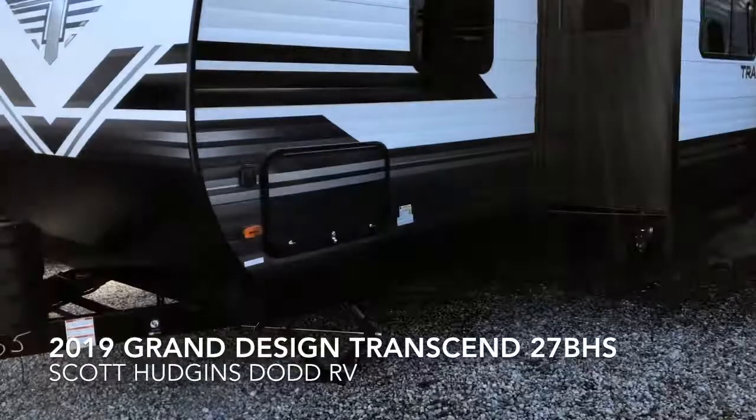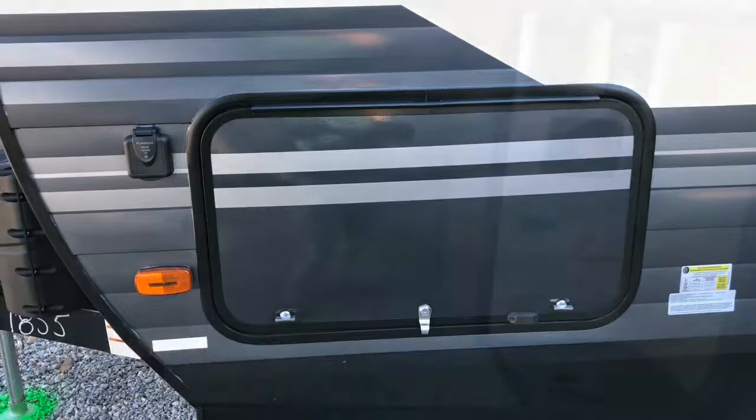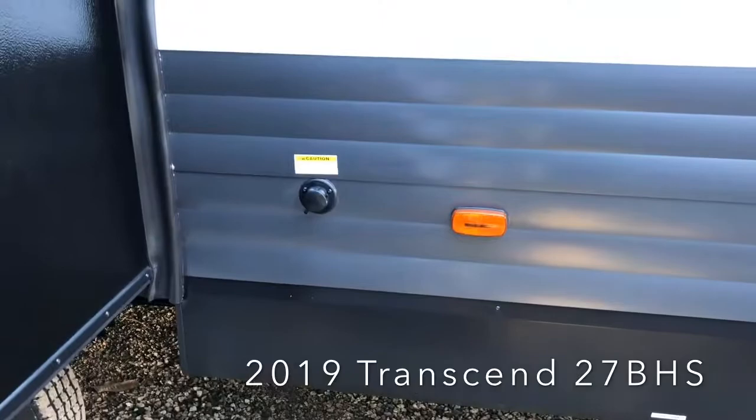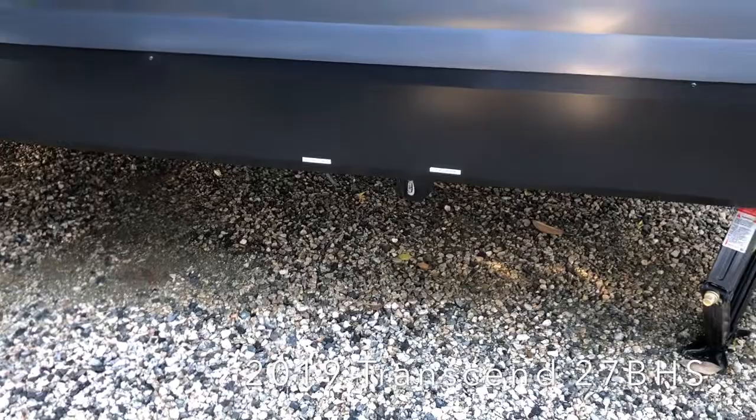It has pass-through storage, a prep for solar charge, and all four corner stabilizer jacks. Walking around the slide-out, there is a black tank flush, and your sewer connections are nice and clear and easy to get to. It has 30-amp service with a detachable marine plug and a spare tire.